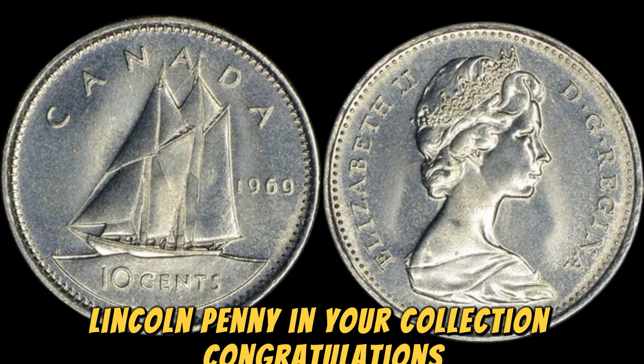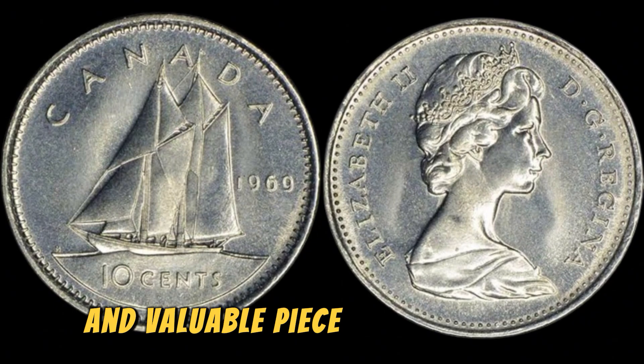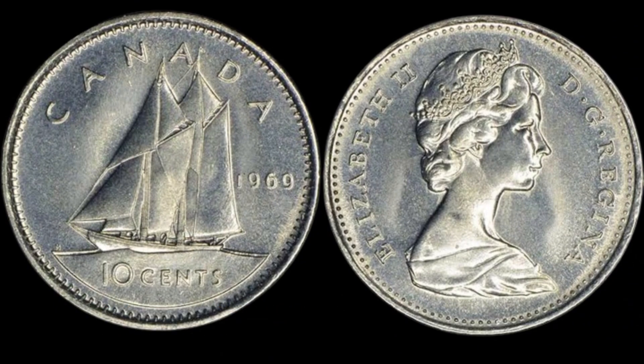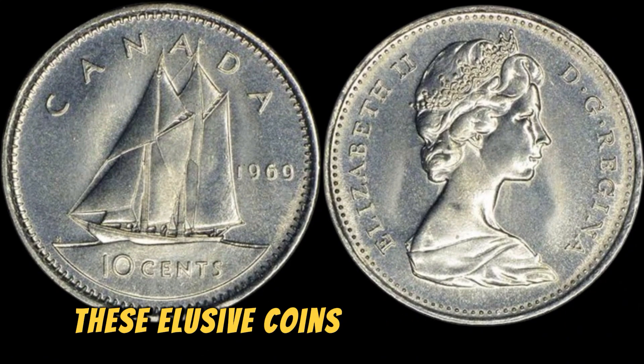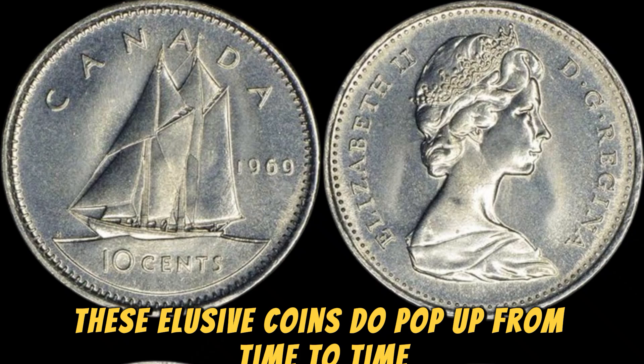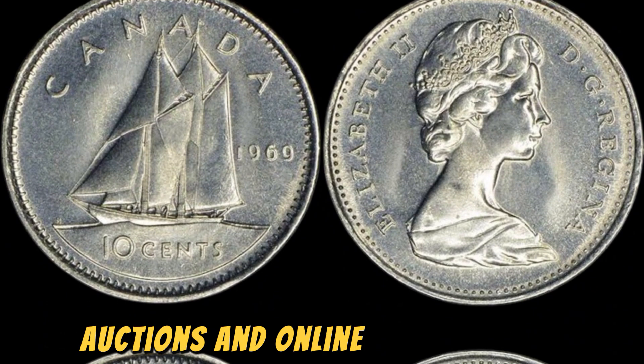If you're lucky enough to have a 1969 D Lincoln penny in your collection, congratulations — you're in possession of a truly rare and valuable piece of numismatic history. However, if you're still on the hunt for one, don't lose hope. These elusive coins do pop up from time to time, so keep your eyes peeled at coin shows, auctions, and online marketplaces.